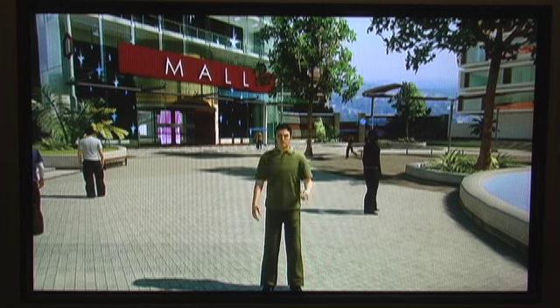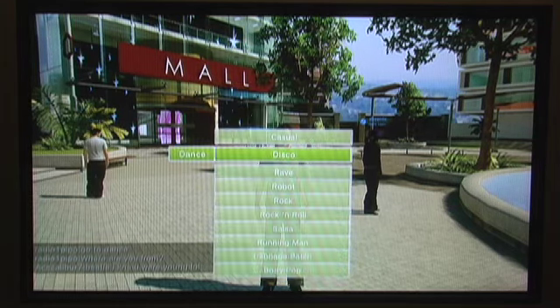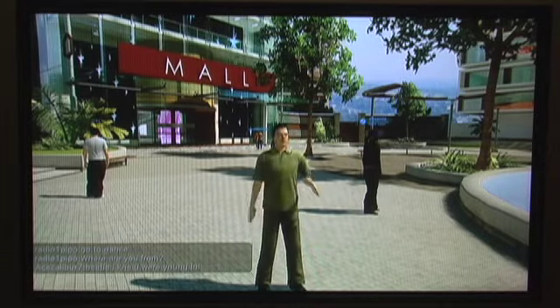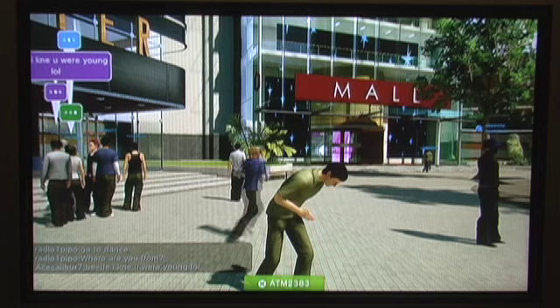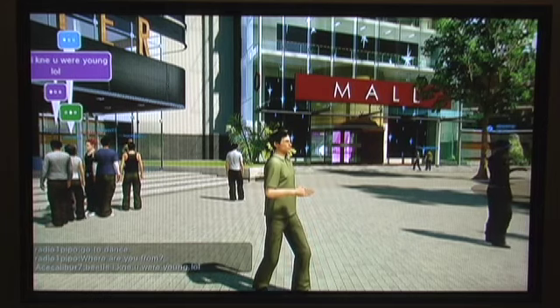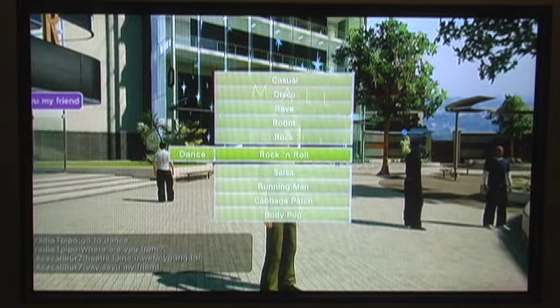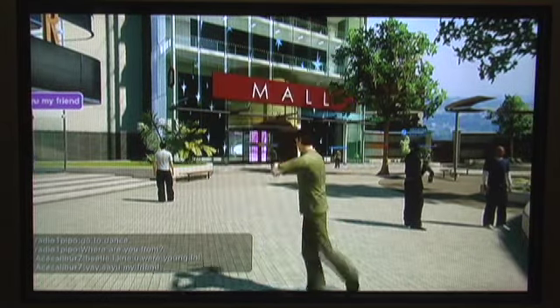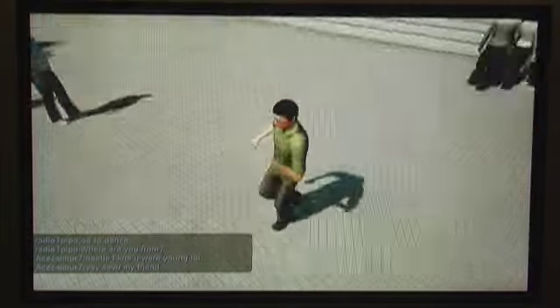What's extra? Oh, guns. Nice. And here are the dance moves — let's do the robot. Very nice. Salsa? Interesting.